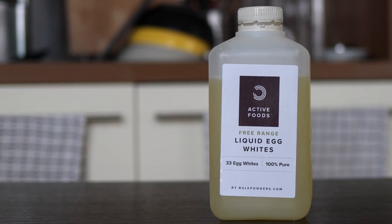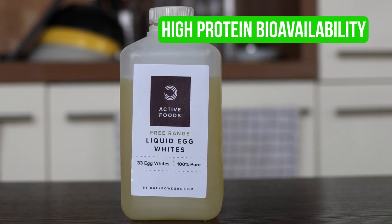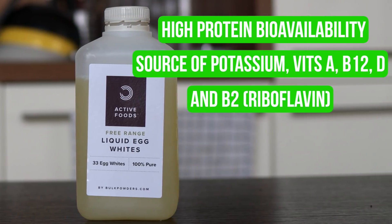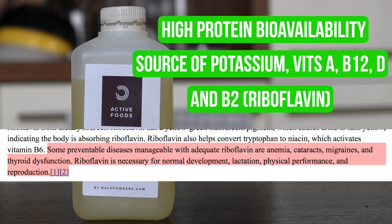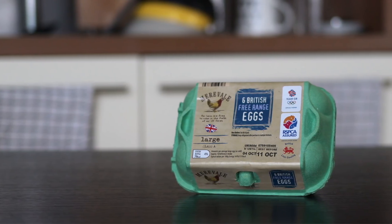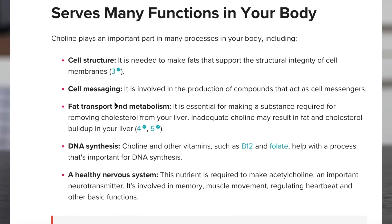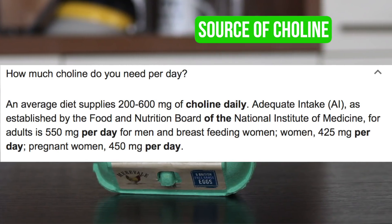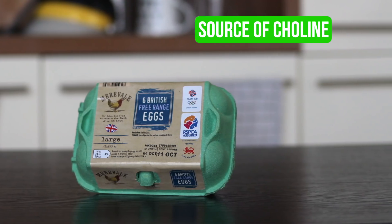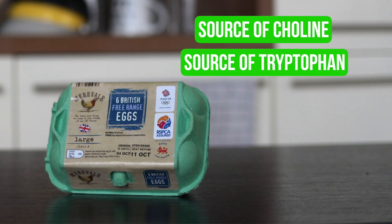Egg whites have the highest biological value of all protein apart from whey, which in layman's terms means a higher proportion of what you eat actually gets used. They're not particularly nutrient dense but they do contain some potassium, vitamin A, B12, D and also B2 otherwise known as riboflavin, which is needed to help prevent some eye conditions like cataracts and macular degeneration. The real nutrient powerhouse is the egg yolk, which is the most concentrated source of choline — your liver, brain and nervous system need it to regulate memory, mood, muscle control and more. They also contain a lot of tryptophan which is a precursor to serotonin, melatonin and vitamin B3. I don't really want to get embroiled in a cholesterol debate, but feel free to spar with each other in the comments.